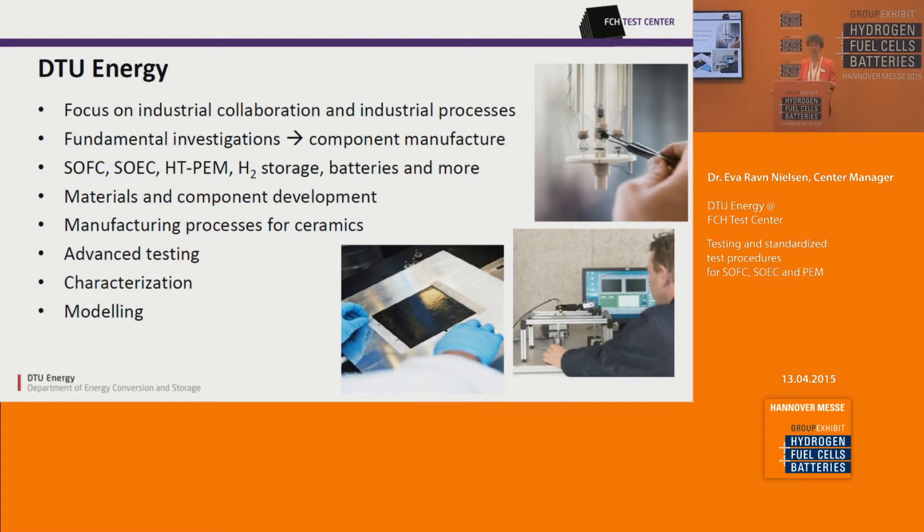GTU Energy focuses on industrial collaboration and industrially relevant processes that can be scaled up. We deal with fundamental investigations all the way up to component manufacture — for example, we produce SOFC and SOEC cells. We work with SOFC, SOEC, high temperature PEM, hydrogen storage, batteries, and more. We focus on materials and component development as well as manufacturing processes for ceramics, and we do advanced testing, characterization, and modeling.